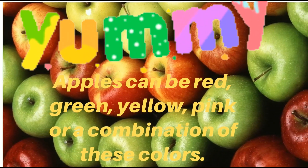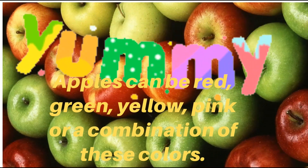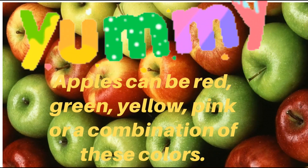Apples can be red, green, yellow, pink, or a combination of these colors.